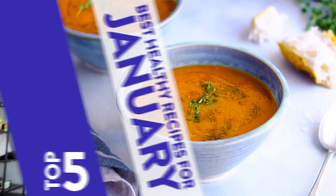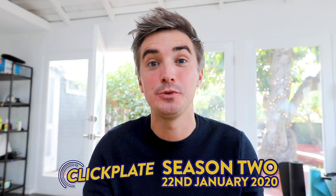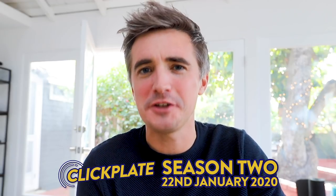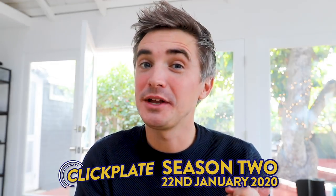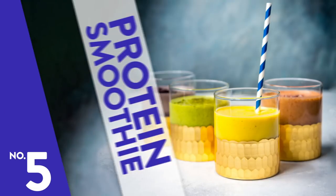Before I let you go, I want to let you know that there's a brand new season of ClickPlate coming your way with recipes that you guys voted for on our community page here on YouTube. We have five really great recipes that are the most searched for across the internet, some of the most popular ones you voted for, so I hope you enjoy that series. But without further ado, here are those top five meat-free recipes. Enjoy!